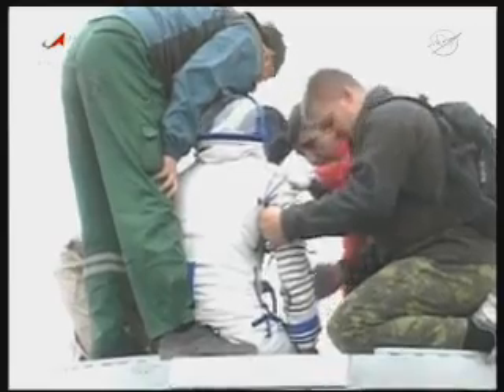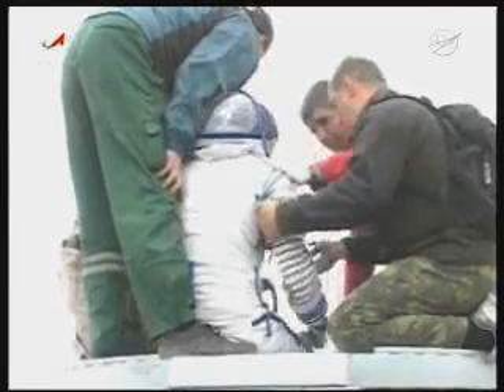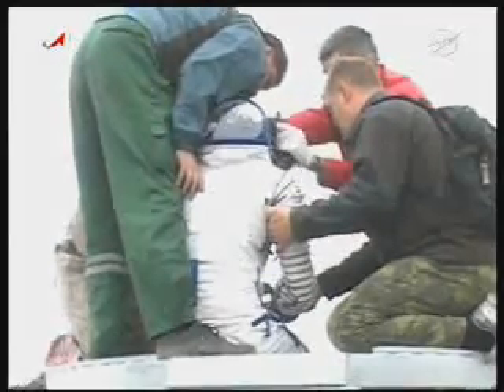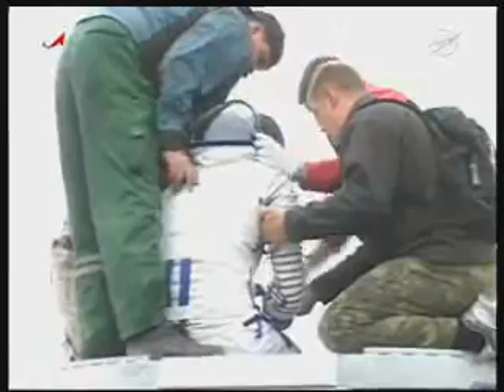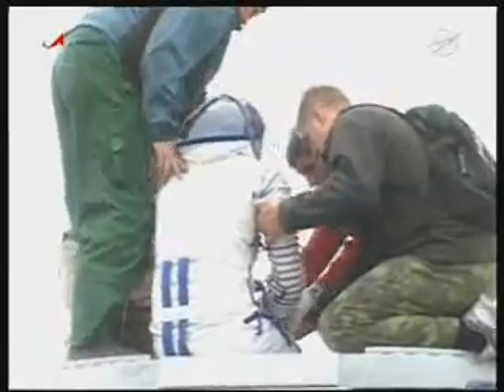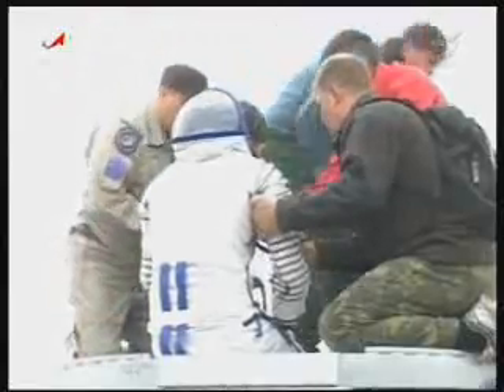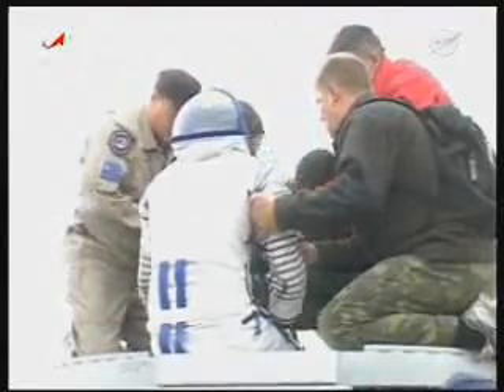We're standing out in the middle of farmland, like we always are any time we still use this landing site. The one thing that is of note is that we're very, very close to the city of Arkalik. Our helicopter ride today was probably less than 15 minutes to get out here to the landing site. The city of Arkalik is known to be a mining town, and we flew over quite a bit of that industry as we were heading out here. It doesn't look like the Soyuz bounced that much — there's really no divot.